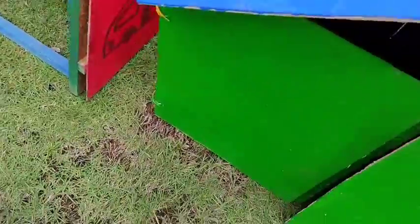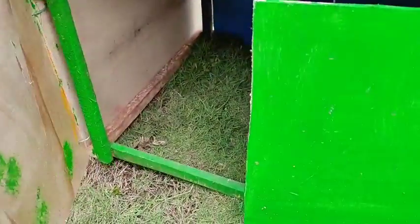Wow, lihat teman-teman! Ini rumah hewan apa ya kira-kira? Coba kita buka.